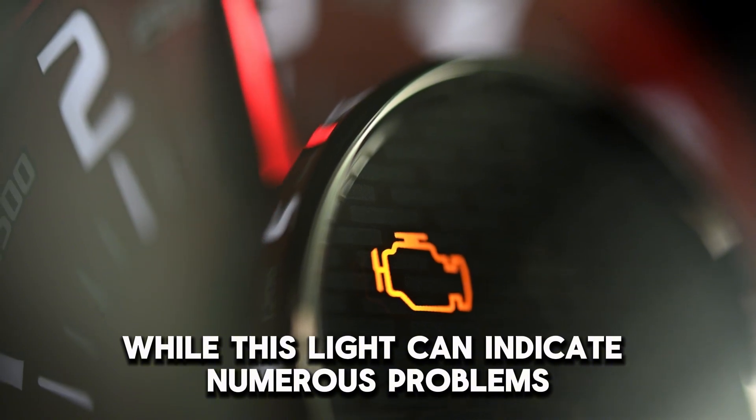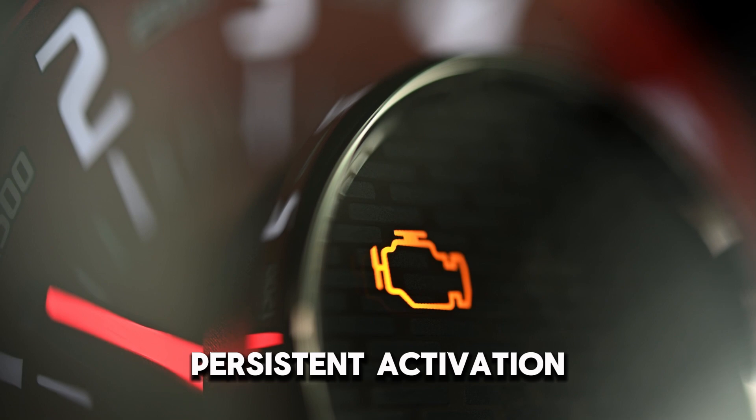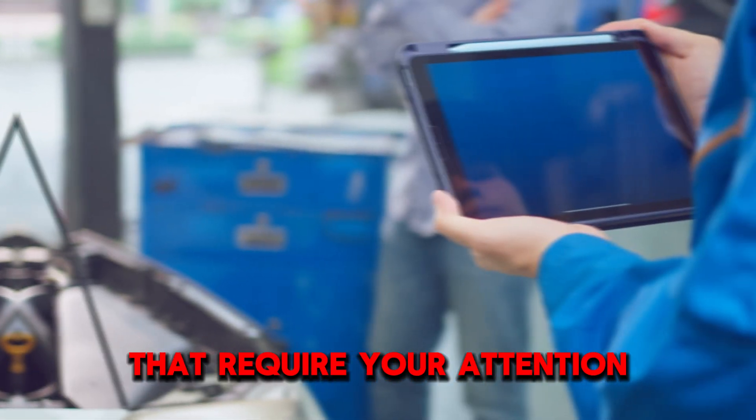While this light can indicate numerous problems, persistent activation often points to PCM-related issues that require your attention.